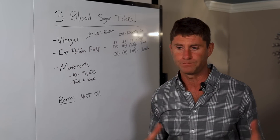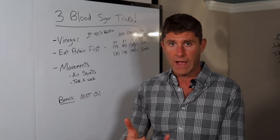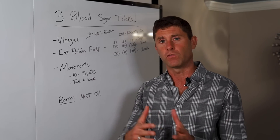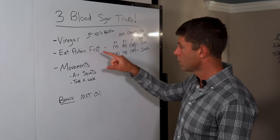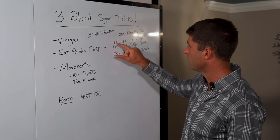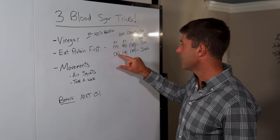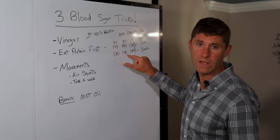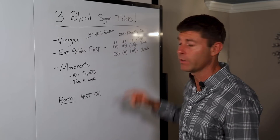Number two: let's say you're having a lot of starch — for example, a baked potato. A baked potato is very high glycemic. So if you're having steak, vegetables like green beans, and a baked potato, eat the protein and the vegetables first. Save the starch for the end. Research has shown — particularly a 2015 study out of the Journal of Diabetes Care — that it significantly reduced the blood sugar and insulin impact. 30 minutes after the meal, blood sugar was 29% lower in people who ate the protein and veggies first. 30 minutes after the meal, insulin was 30% lower. 60 minutes after the meal, blood sugar was 37% lower and insulin was 40% lower. And then two hours after the meal, blood sugar was 17% lower and insulin was 49% lower.